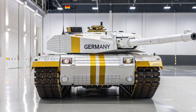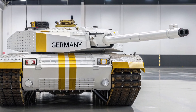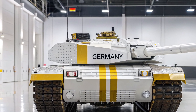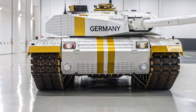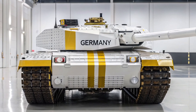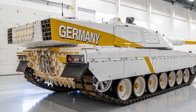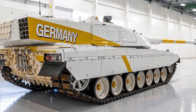The Leopard 2A5 is a highly advanced main battle tank developed by Germany, representing a significant leap in armor protection, firepower, and battlefield performance over its predecessors. It is an upgraded version of the Leopard 2A4, introduced to enhance survivability and combat effectiveness in response to evolving threats on modern battlefields. The Leopard 2A5 is widely regarded as one of the most powerful and balanced tanks in the world.